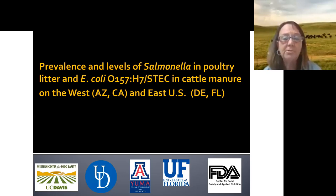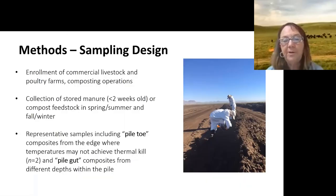The data I'll share is from our prevalence and concentration Salmonella survey, conducted over a little more than a year across multiple regions. This was commissioned by FDA — Dave Ingram, who I saw is on the line, was a major contributor to the design. We worked closely with FDA and had subcontracts with the University of Delaware, University of Florida, and University of Arizona to enroll commercial livestock, poultry farms, and composting operations. Participation was completely anonymous.